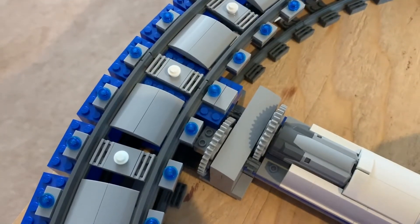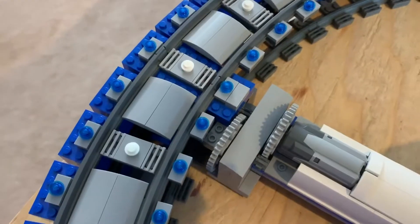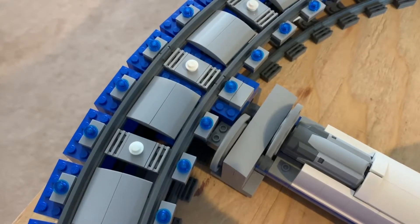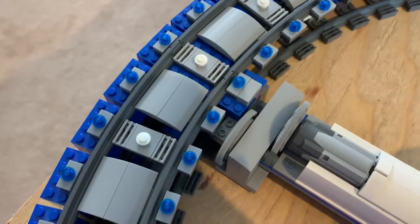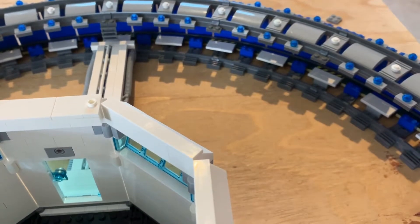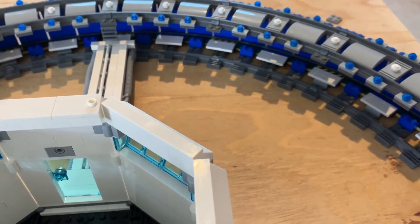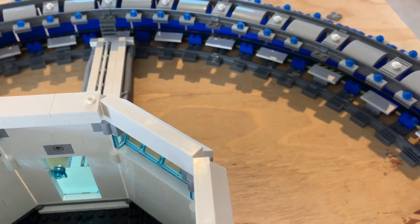I'll put this right here so you guys can see it — the particle is already there. As you can see it goes very fast; it's kind of hard to see. I can also put the second particle on.